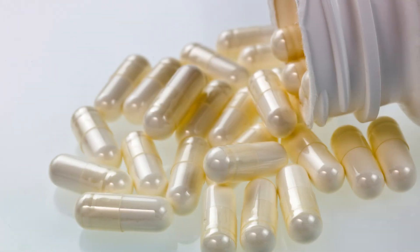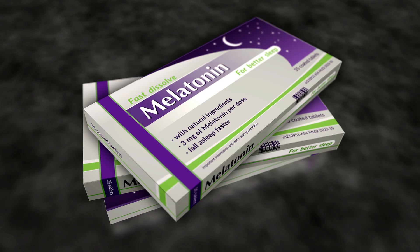While melatonin is generally considered safe, taking excessive amounts can lead to side effects like dizziness, headaches, and daytime drowsiness. It's always best to stick to the recommended dosage.